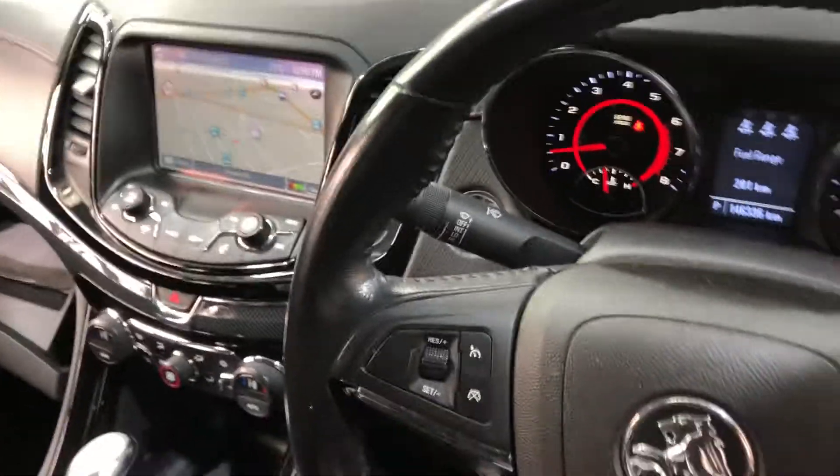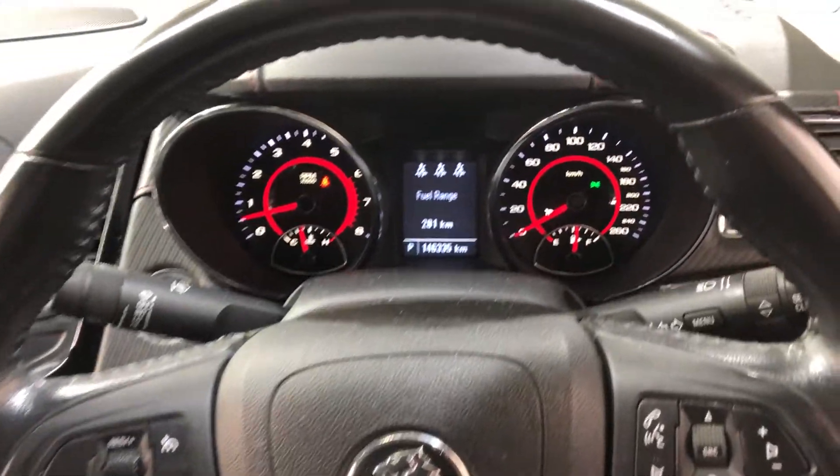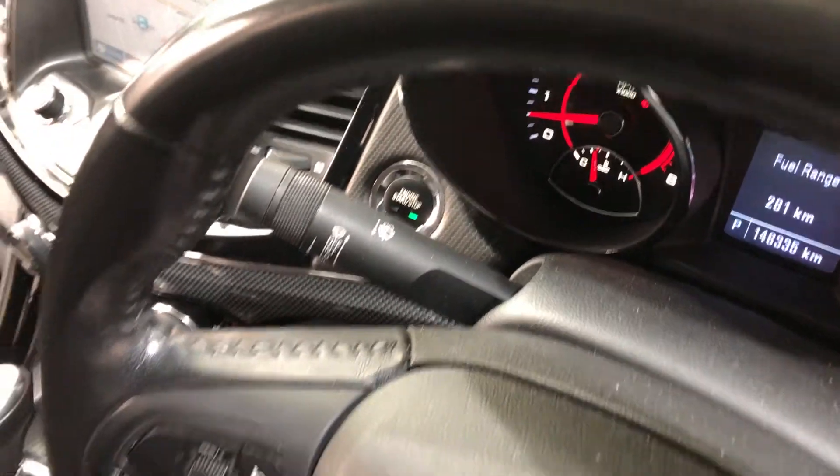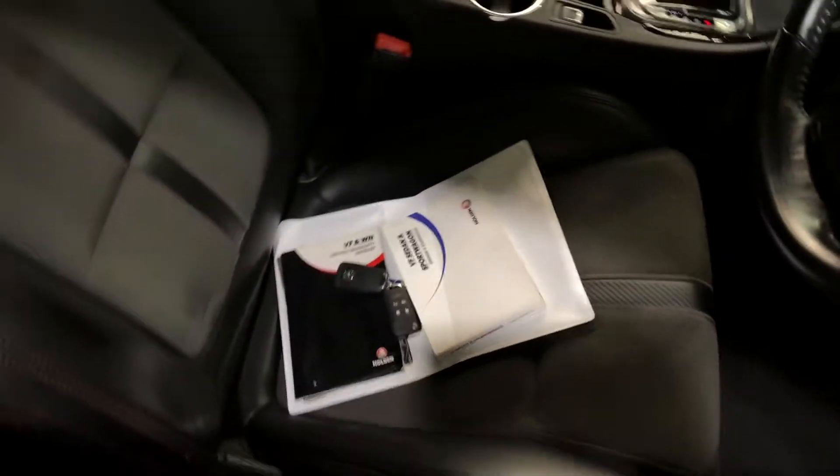This car has travelled a low 146,000km on the clock. It is also a push button start, and it comes with two sets of keys and a full set of books.